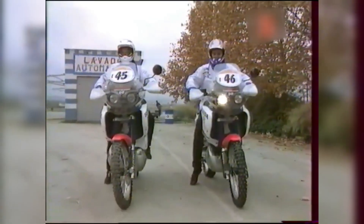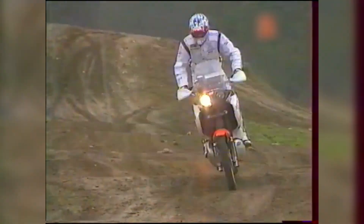What if I told you Honda engineered a two-stroke dirt bike in the 1990s that could rival its larger competitors, achieve lower emissions, and outpace four-strokes at rallies?